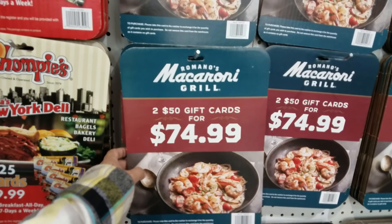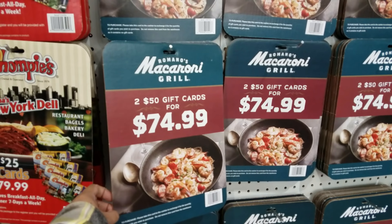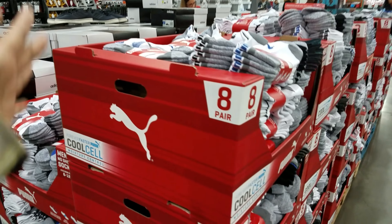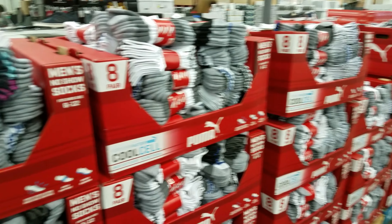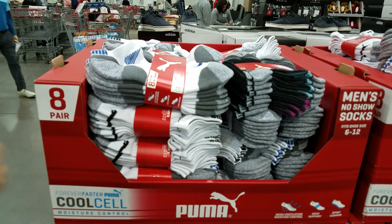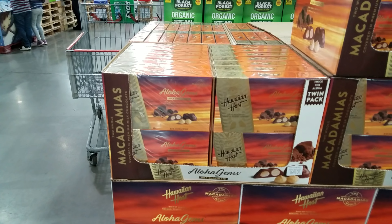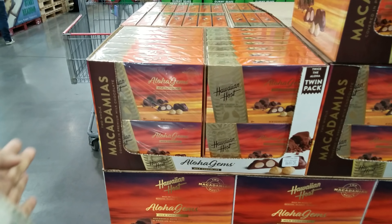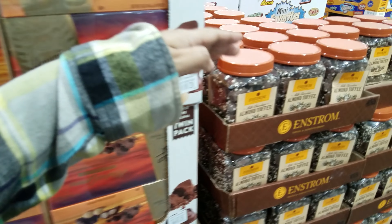$50 gift cards for Macaroni Grill for $75. Eight pairs of Puma socks for $9 - they have pink and then your basic black and white. $30 for Adidas sneakers. A two-pack is going to be $16. We've got almond toffee for $14.49.